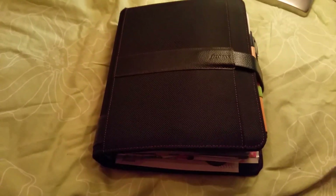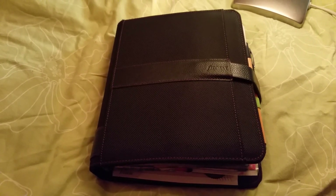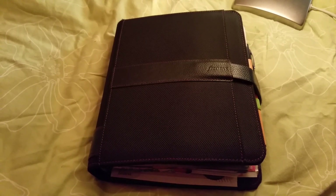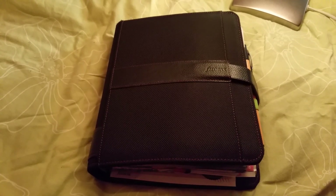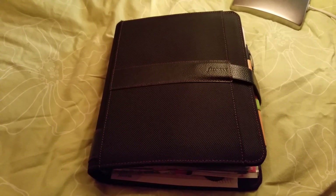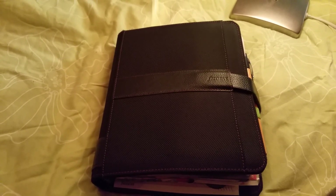Hello and welcome to my channel. This is my Filofax Fusion A5. I had some requests to do this video, and I thought I should do it before I change it, because I just ordered a Franklin Covey planner.